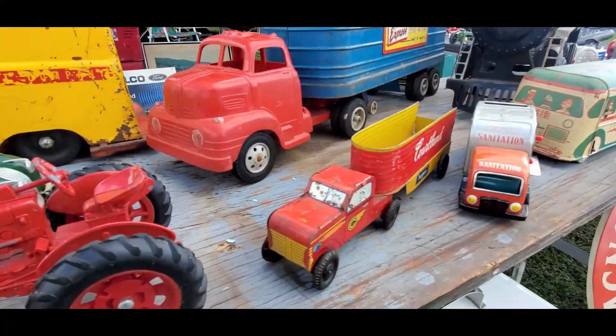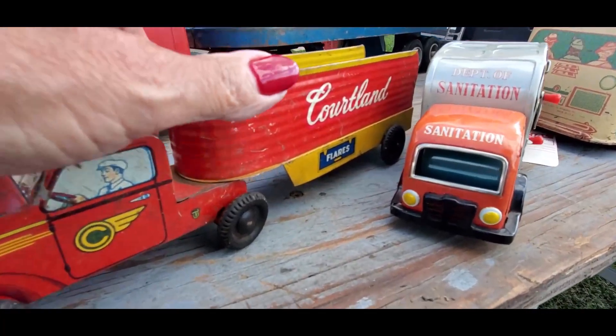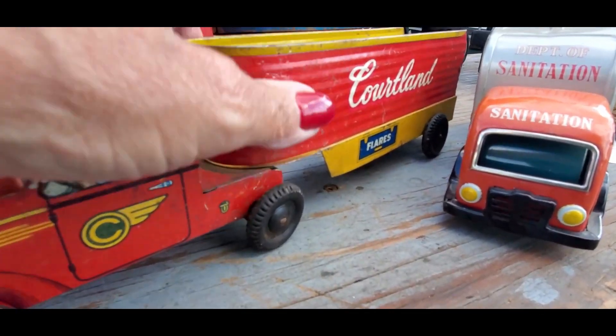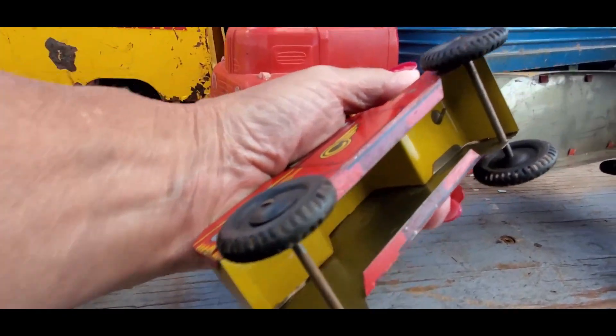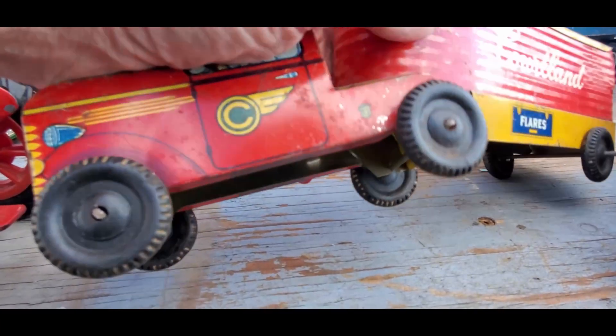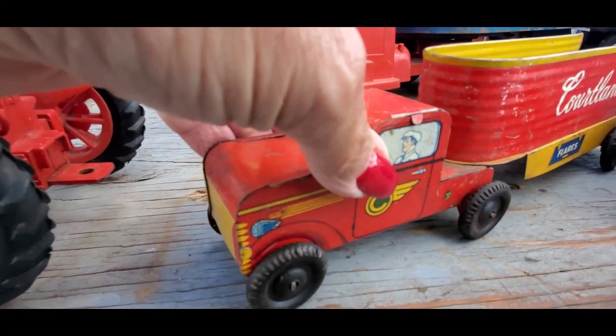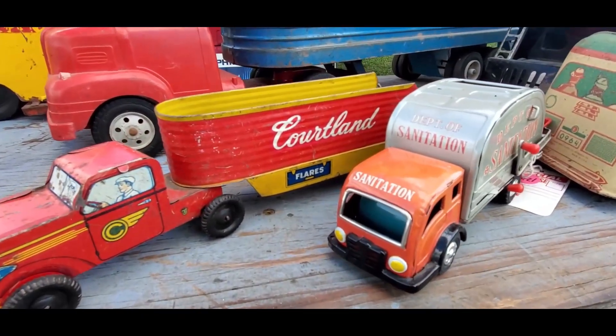There's some cool tins over here. Portland flares — look at that. Oh, that's beautiful. There's real Japanese in there. Wow, that is too cool. There's no price.